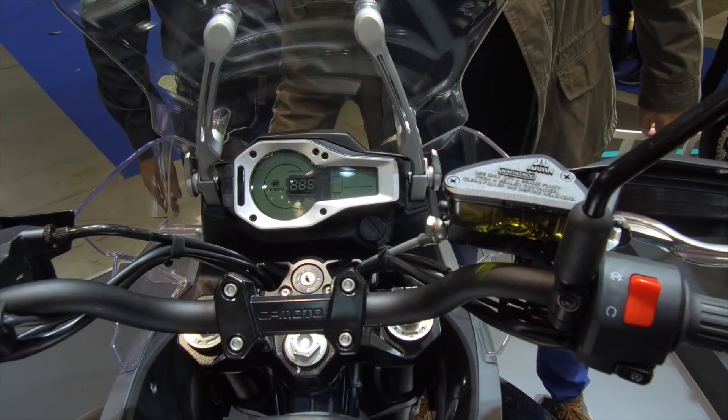Here's an interesting proposition from CFMoto, the most reputable Chinese manufacturer. It's a shame they don't do something a little bit more versatile — more dual-sporty — because this would be a great platform to develop into something like that.